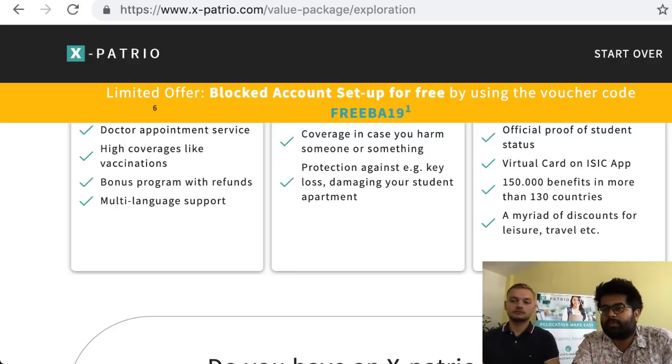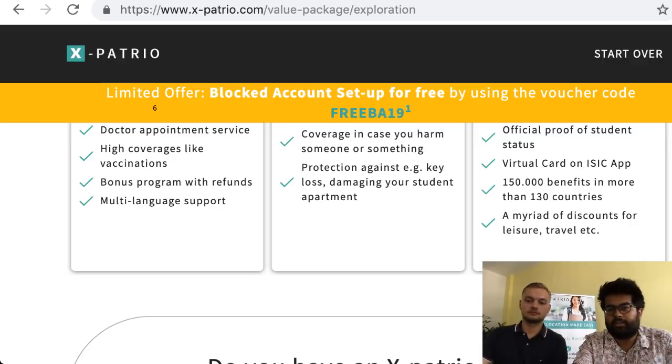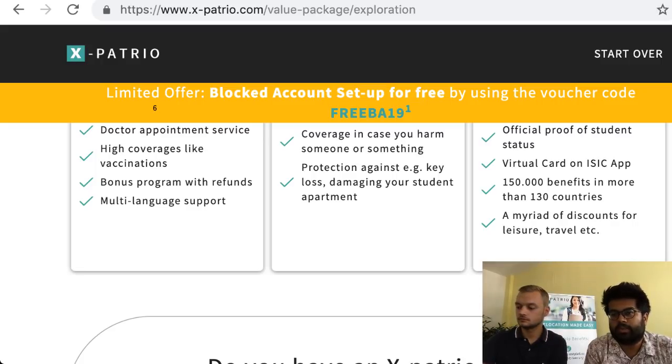For students above 30: the value package isn't appropriate because public health insurance becomes very expensive — around 170 euros per month — at that age. It's better to take private health insurance instead.